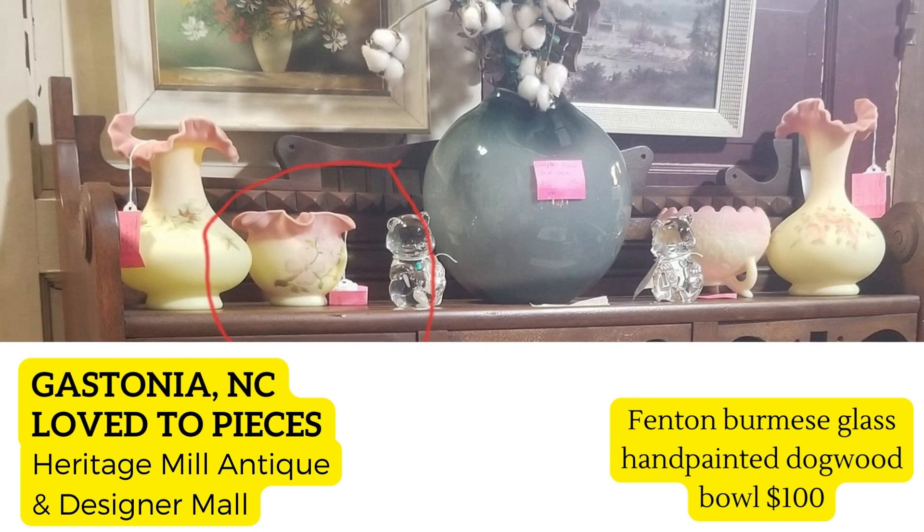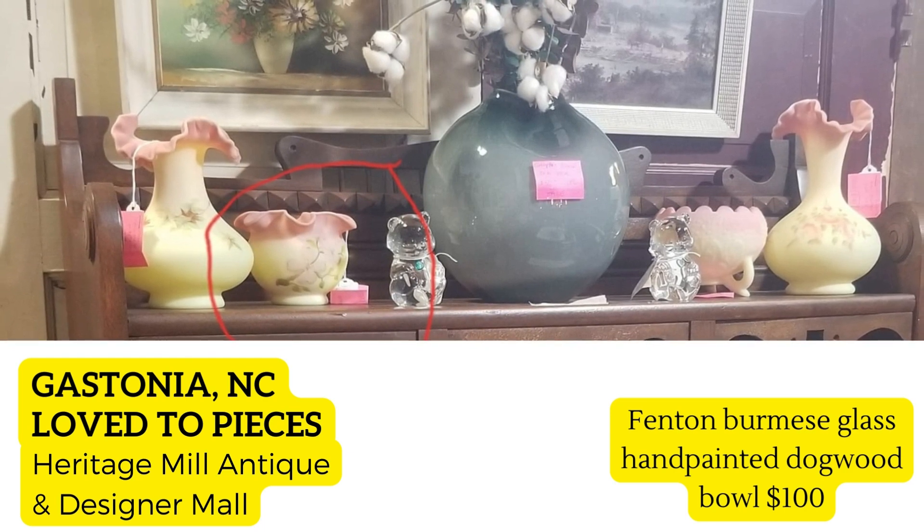Same vendor, Love to Pieces — she sold this Fenton Burmese glass hand-painted dogwood bowl for a hundred dollars. In her note she says she paid forty dollars for it — not the best profit margin — but it was a beautiful piece of glass. I think she's wrong, though; I think that's an incredible profit margin and I would be super happy with that.